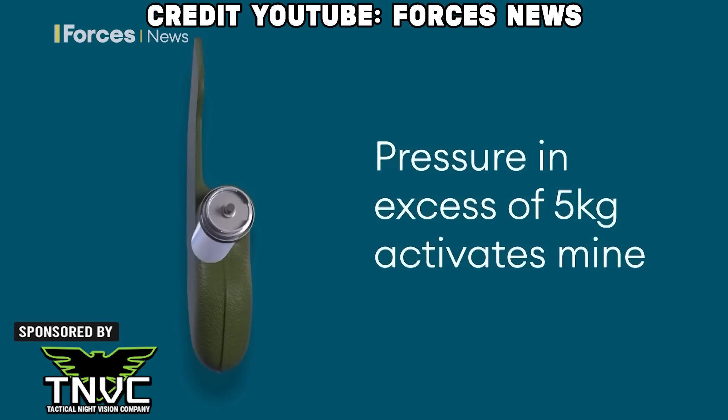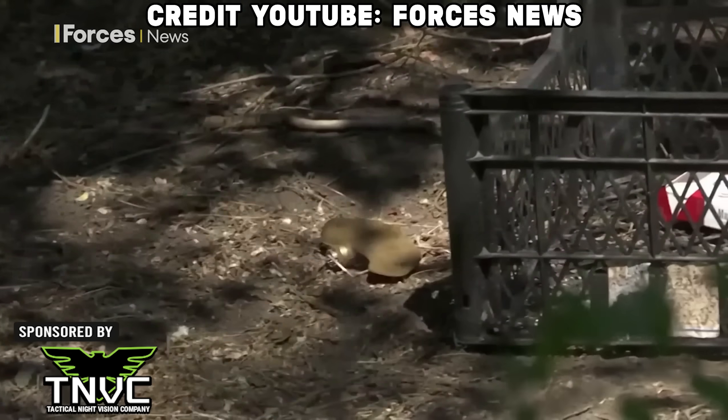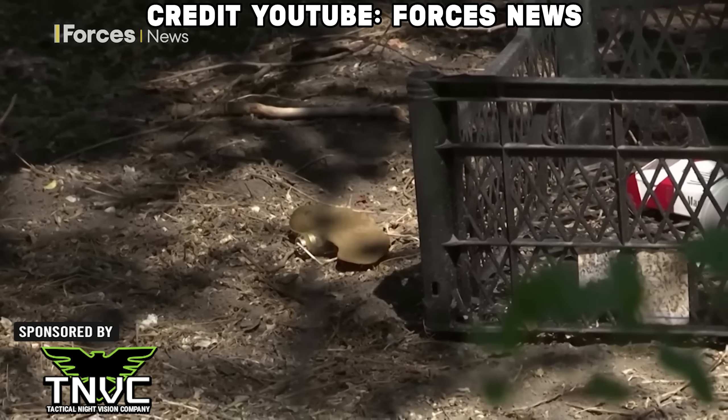The mine has been widely criticized as indiscriminate and inhumane. The PFM-1 is also difficult to detect and clear because of its plastic body and lightweight. When they're found, many Ukrainian soldiers — in a straight-up E4 Mafia power move — use some unconventional ways to clear the mines from roads and towns.